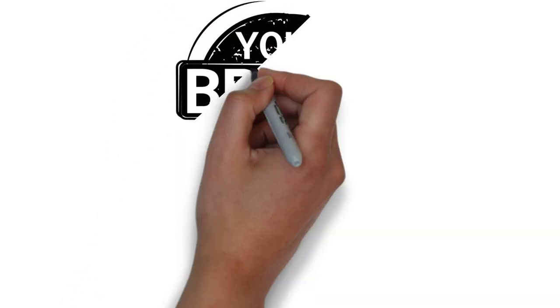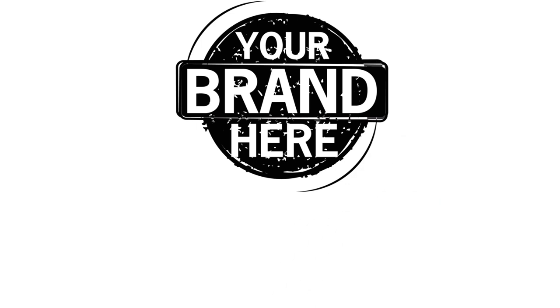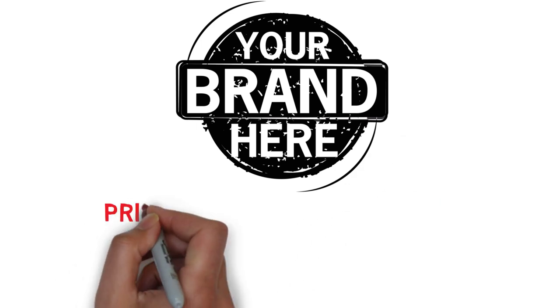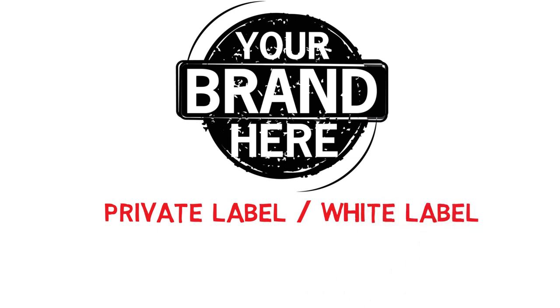Do you want to sell products as your own brand? Then keep watching, because I will tell you exactly how. Doing this is called private labeling or white labeling. These two are almost the same, but not exactly. I will explain them both in this video.